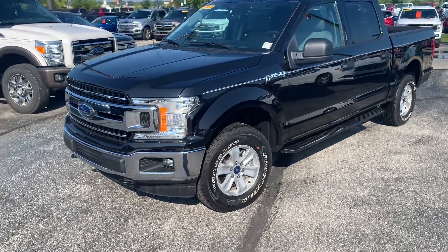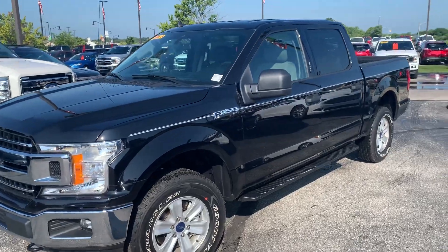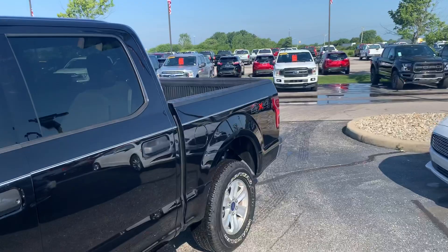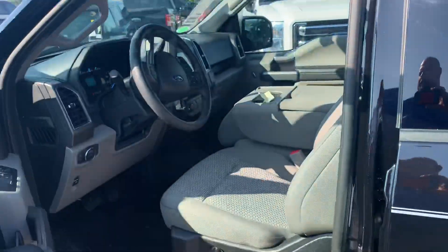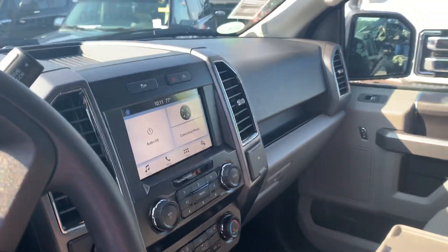Hi, this is Michael Starnes, Bill Estes Ford. I'm going to do a quick walk-around video on this 2019 F-150. Does have a drop-in bed liner, keyless entry, large 8-inch screen. It's a 300A trim package.